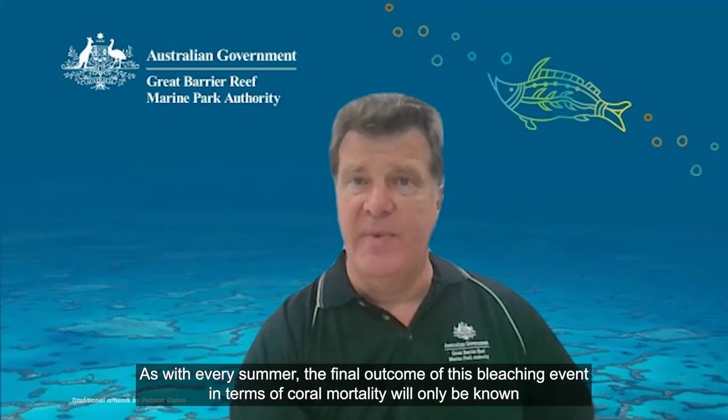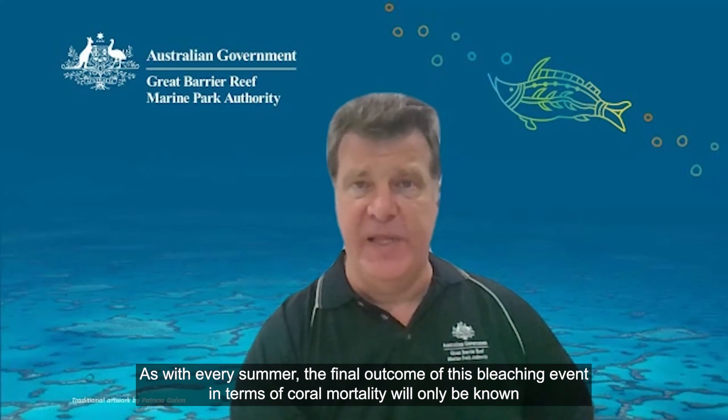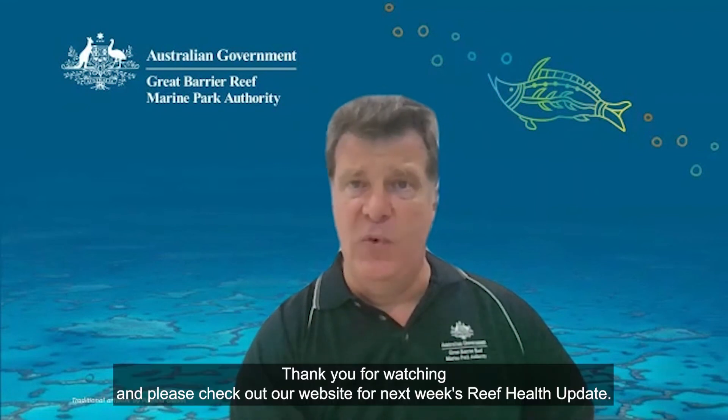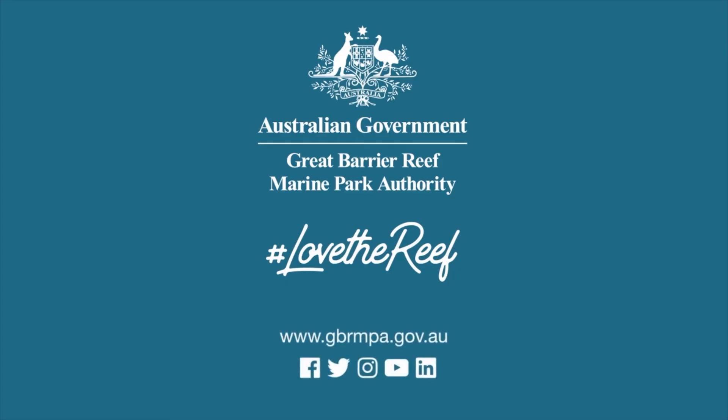As with every summer, the final outcome of this bleaching event in terms of coral mortality will only be known after the next round of long-term monitoring surveys by the Australian Institute of Marine Science. Thank you for watching, and please check out our website for next week's Reef Health Update.